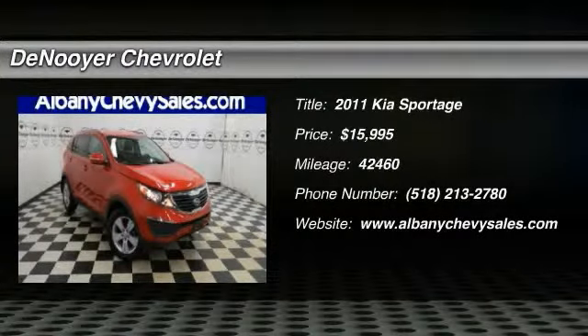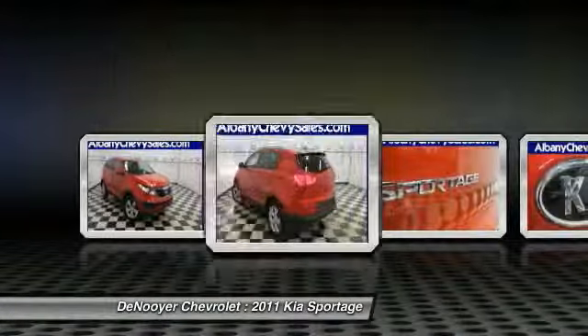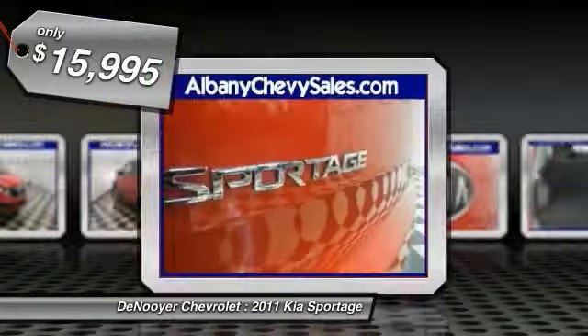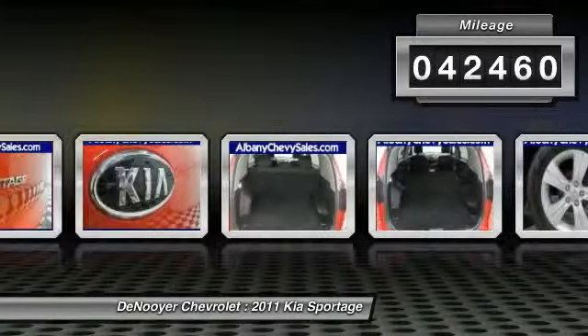2011 Sportage — with its sleek and stylish exterior and its roomy, feature-laden interior, the Sportage both looks good and performs well on the road, and is priced below $20,000. This vehicle has less than 45,000 miles.